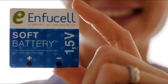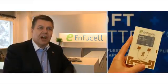Soft battery brings new opportunities for new electronics. Soft battery can be utilized in disposable and short-life applications like healthcare devices, healthcare wireless sensors, logistics sensors, and RFID.